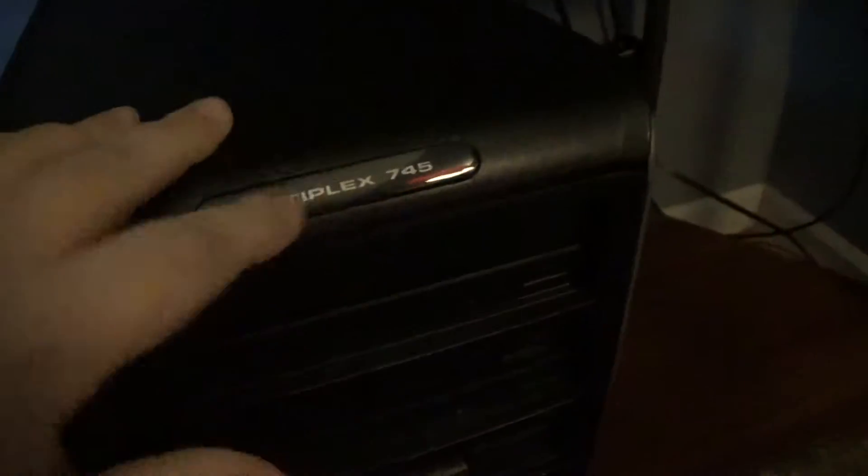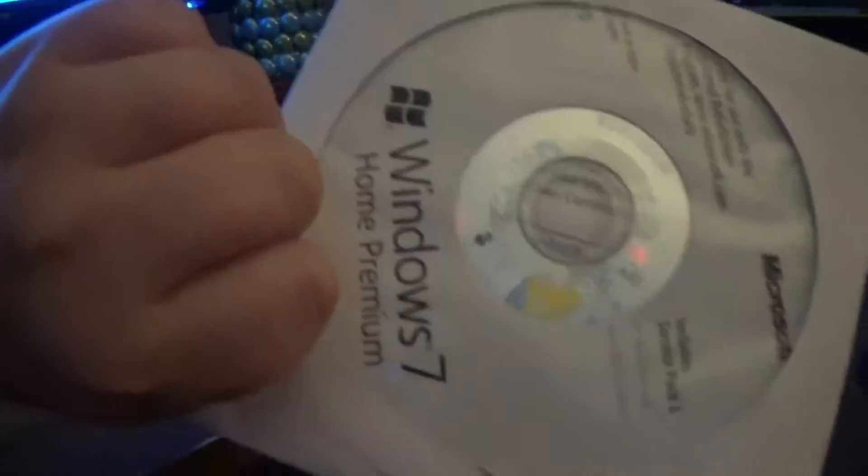This right here is my Dell OptiPlex 745. It originally came with Windows XP, but I installed Windows 7 Home Premium — I've got the disk right up here. This is my second ever computer, so let's take a look at it.